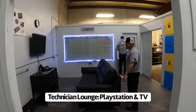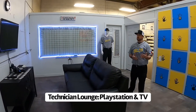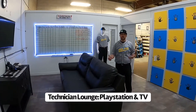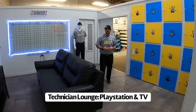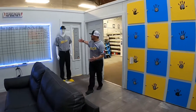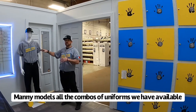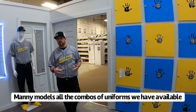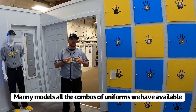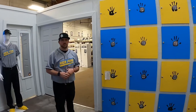This is the technician lounge. If the technicians have a couple minutes in between calls or at the beginning of the day, they can come in here and play some PlayStation or watch some TV — this is where they kind of hang out. Right here we got Manny. What we use Manny for is we change his outfits and uniforms. This allows the technicians to see all the different combinations they can wear. We really want our technicians to be able to show their personality through the uniforms that they get to choose.